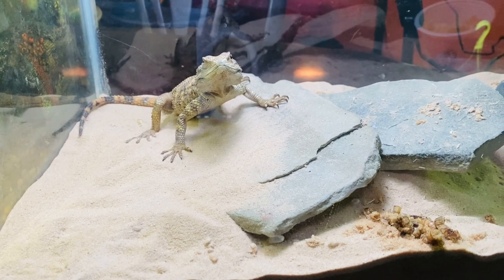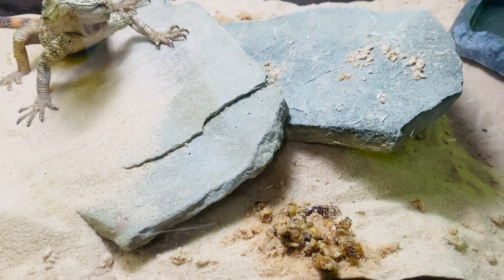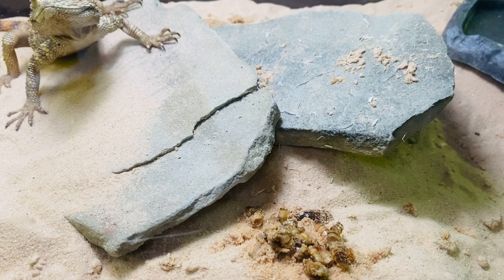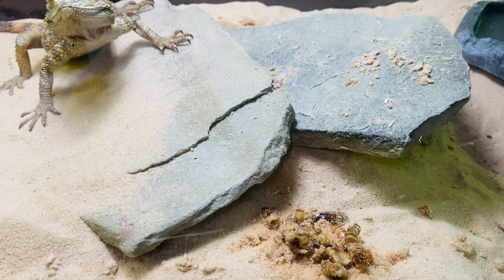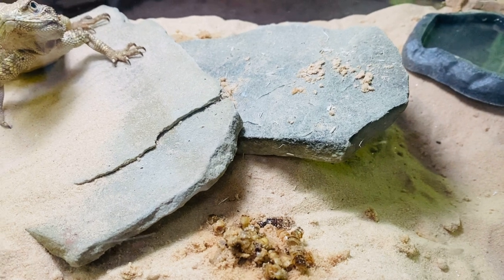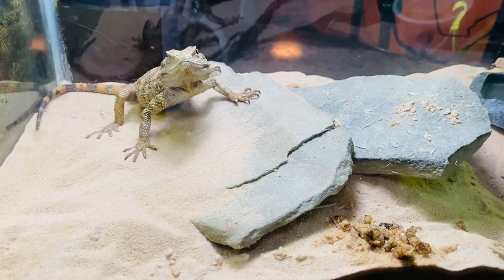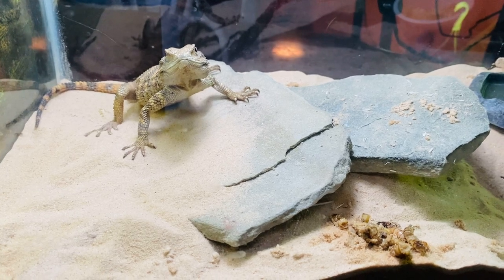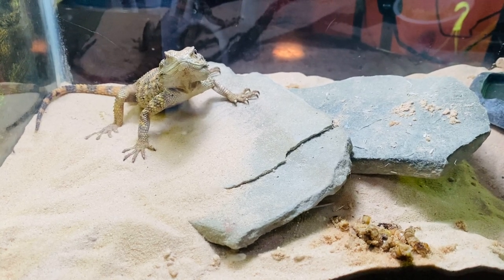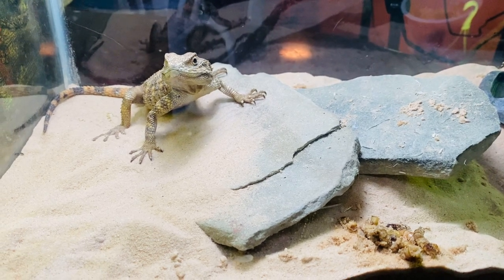While I was out today, Picasso puked. I did a gross exam on it and kicked it around a little bit with some tongs, and it's basically just superworms. He had a bunch of them in his habitat at the store yesterday, and had crickets all around.